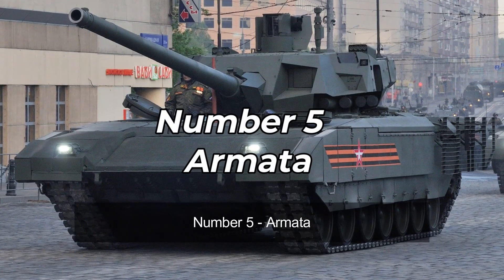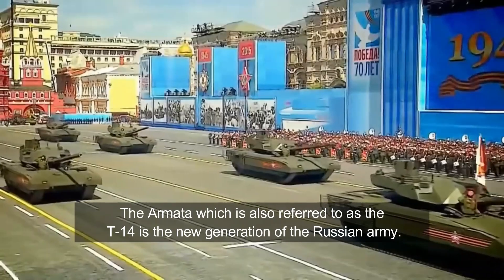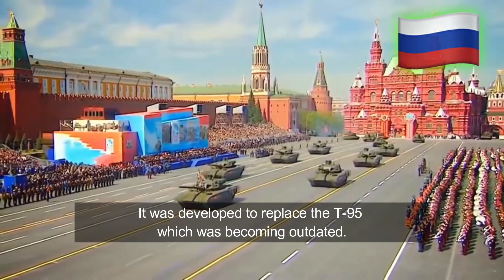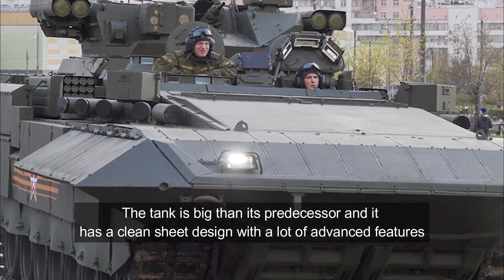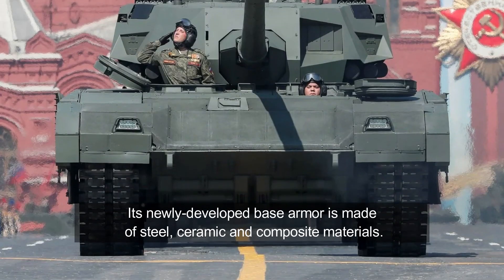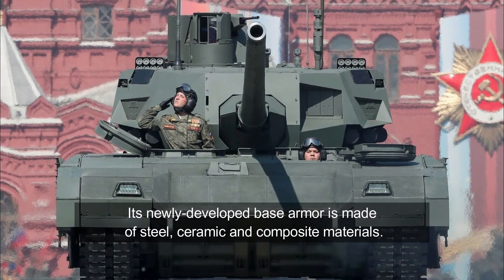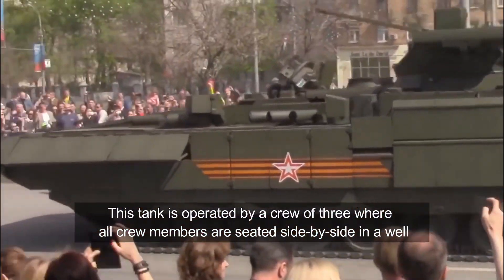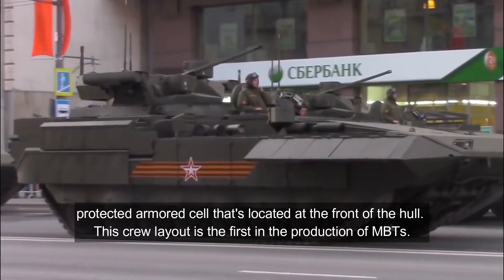Number 5: Armata. The Armata, which is also referred to as the T-14, is the new generation of the Russian Army. It was developed to replace the T-95, which was becoming outdated. The tank is bigger than its predecessor and has a clean sheet design with a lot of advanced features. Its newly developed base armor is made of steel, ceramic, and composite materials. This tank is operated by a crew of three, where all crew members are seated side by side in a well-protected armored cell located at the front of the hull.